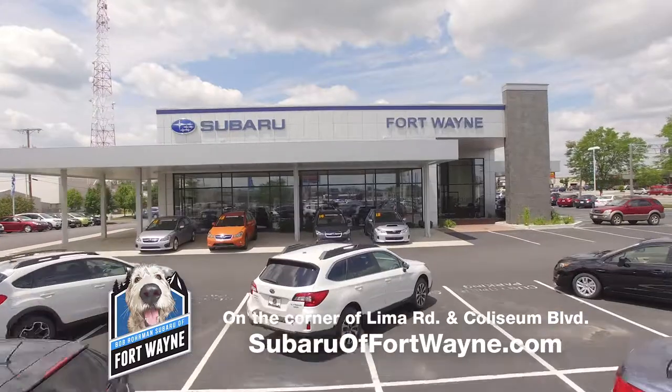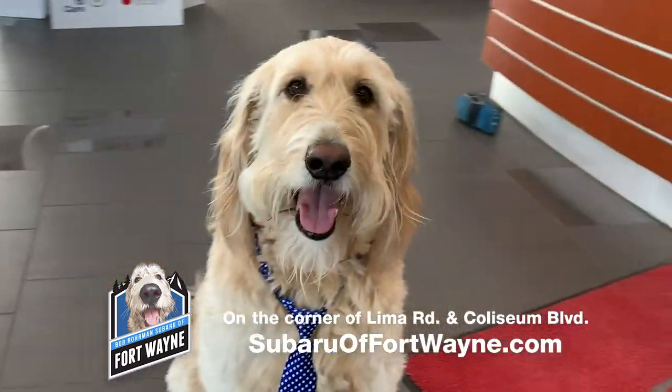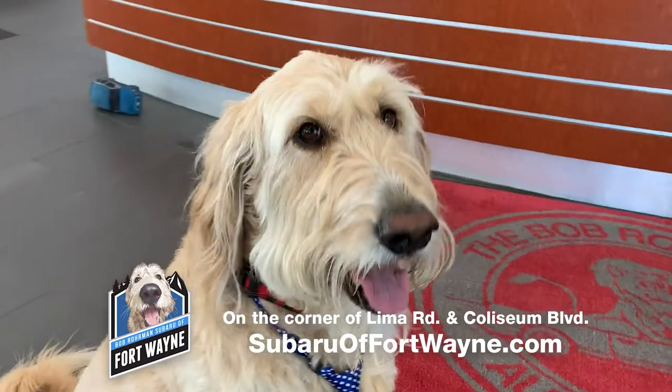This video is brought to you by Bob Rohrman Subaru of Fort Wayne. Find us online at Subaruoffortwayne.com.